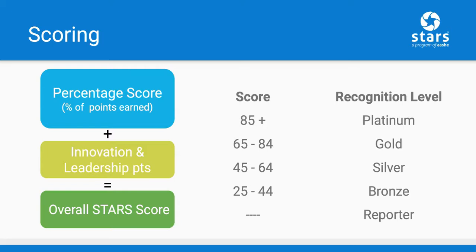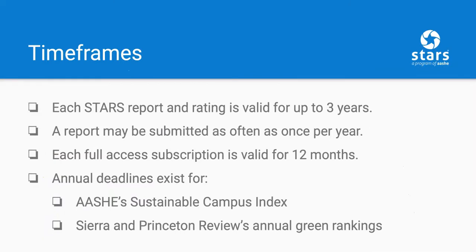You can see here the score ranges for each STARS rating that can be earned. One common question we receive from participants is whether there is a deadline for submitting a report — there is not a deadline that all institutions must adhere to. However, because a rating is valid for three years, institutions who wish to maintain their rating will need to submit a new report before the old one expires in order to avoid a lapse.